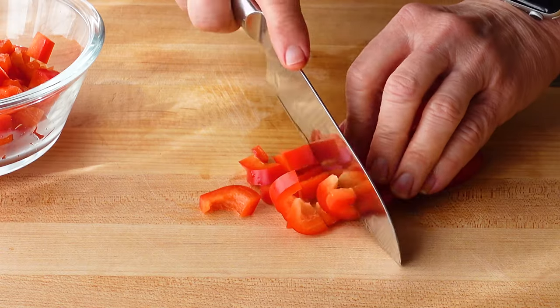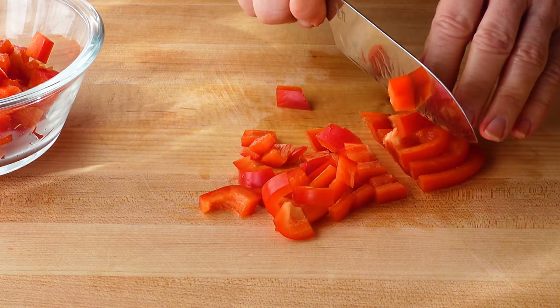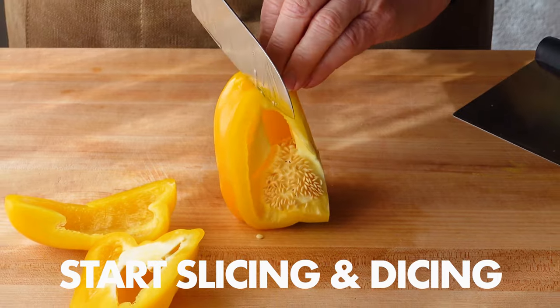Bright colors from the red and yellow bell peppers always signal especially healthy qualities. They are loaded with vitamin A and three times the daily requirement of vitamin C.